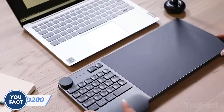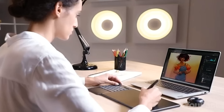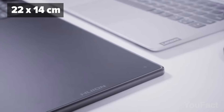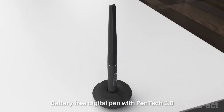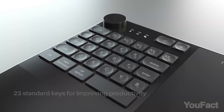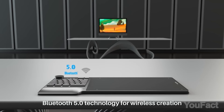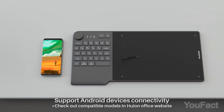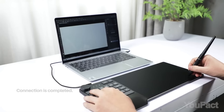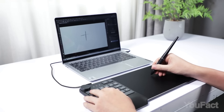Here we have something useful for all the designers out there. This combo has everything you need to get the job done: a large drawing tablet, dial, and programmable keyboard. The tablet is 8.9 by 5.6 inches and it comes with a sleek, battery-free stylus. The keyboard features 23 standard keys and five programmable keys that can be assigned to any function. You can connect this set to any Bluetooth-enabled device, whether it's a PC, Mac, or Android smartphone, or plug in via USB-C. The large rechargeable battery allows almost 20 hours of use on one charge.